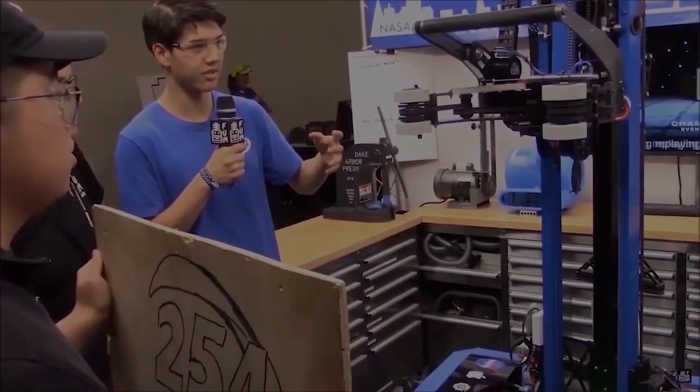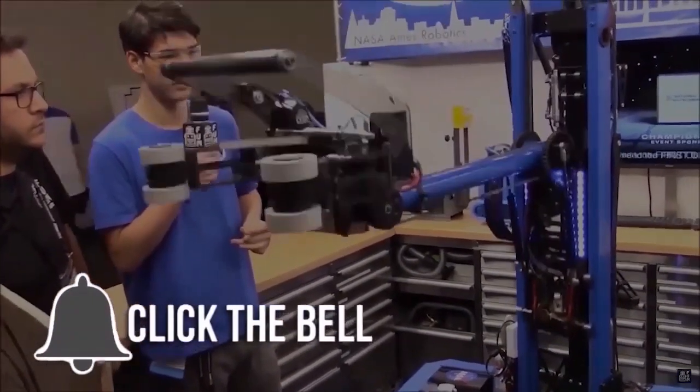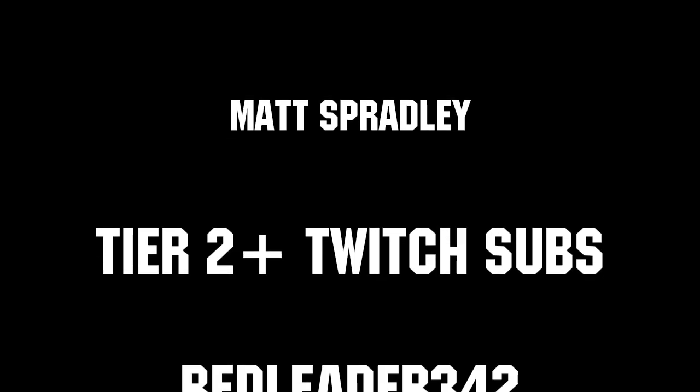Thanks for watching. If you want more fun content, be sure to subscribe and ring the bell to be notified about our latest videos. Thanks to all of our co-executive producers on Patreon and tier 2 plus subscribers on Twitch, keeping fun loud, live, and independent.